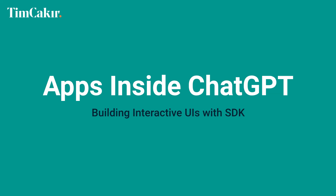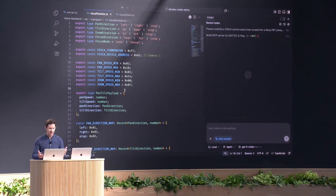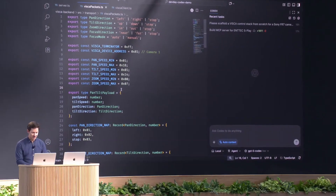Apps inside ChatGPT — the Apps SDK. OpenAI opened ChatGPT to third-party apps. You can build interactive, stateful UIs that live inside the chat. Built on MCP, with full control over backend logic and frontend. Connect data, trigger actions, render UI inline or full screen.